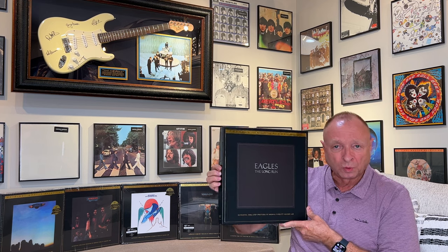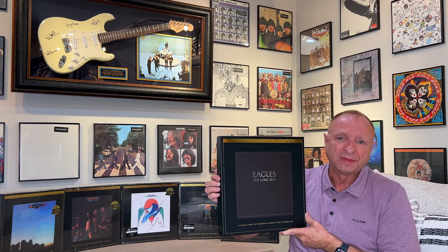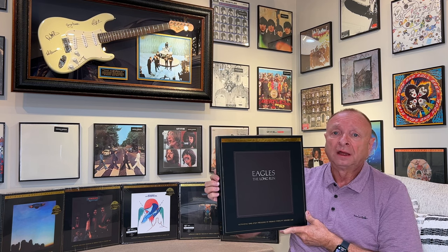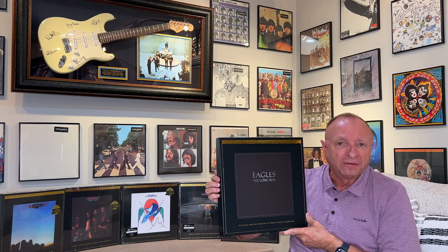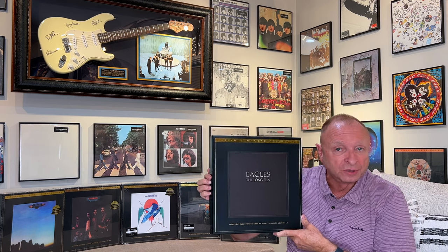I didn't see this tour when they were touring for The Long Run, but I did see the Hotel California tour — I believe in '78. I've seen the Eagles in concert a lot since then; anytime they came close, we've seen them. We ran down to Vegas about three years ago for the Hotel California 50th anniversary tour. What a phenomenal tour that was. That might be my favorite album, including One of These Nights, but this is a great album as well.